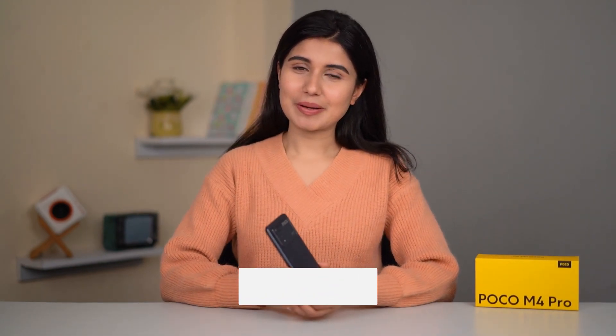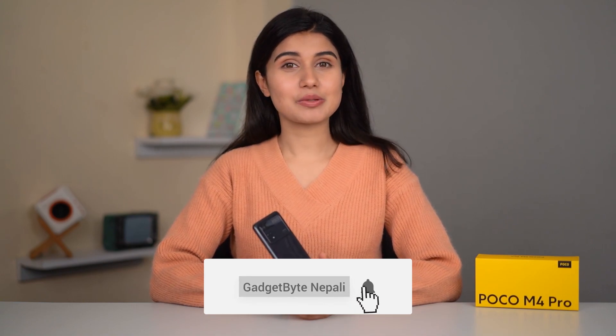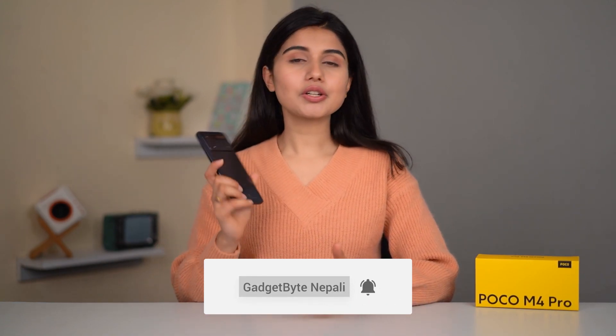So guys, this is my unboxing and impressions of the new Poco M4 Pro 4G. If you are interested in tech content, please subscribe to our channel. If you have any questions about this phone, please leave them in the comment section below. I'll see you in the next video.